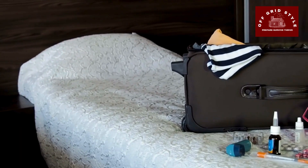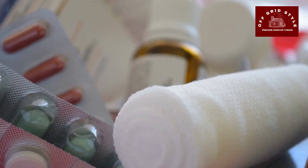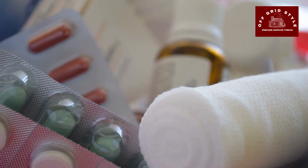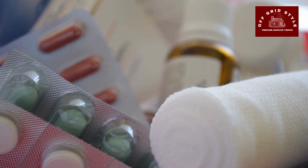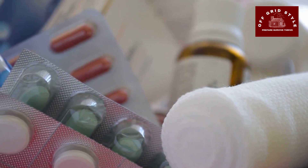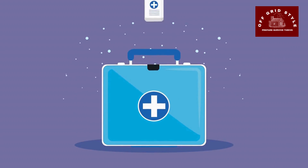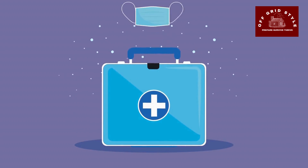First Aid Essentials — you'll want to have a First Aid Kit. Your comprehensive First Aid Kit should include bandages, antiseptic wipes, pain relievers, and other medical supplies. You'll want to tailor the kit to your specific needs and consider any pre-existing medical conditions.